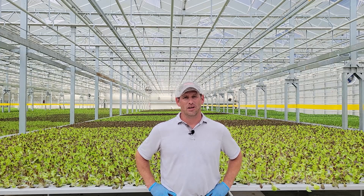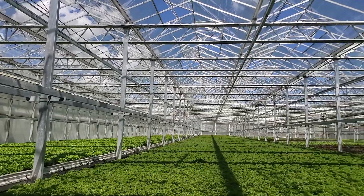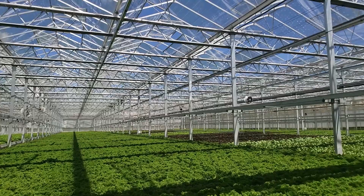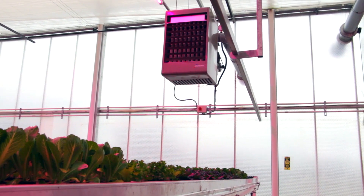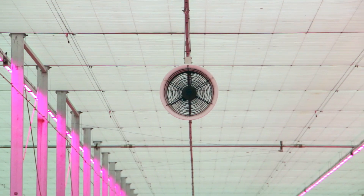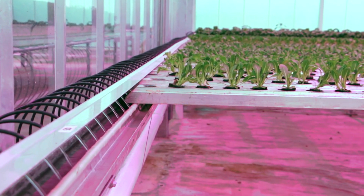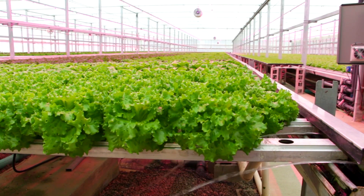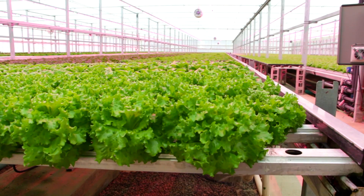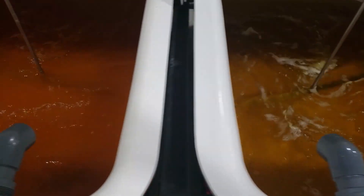Quite frankly, there's a lot of similarities that are worth talking about first. Both systems grow using climate-controlled facilities, which means we can grow year-round by regulating the light, heating, and cooling of the facility to create optimal growing conditions. In addition, we both grow hydroponically, so our produce is grown in water instead of soil. The major benefit of growing in water is the ability to customize the nutrition to positively impact the color, flavor, and texture of the plants.